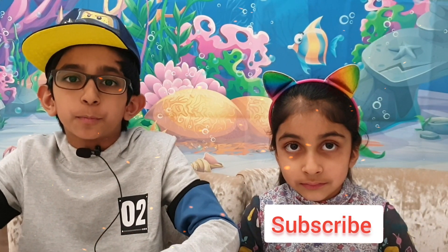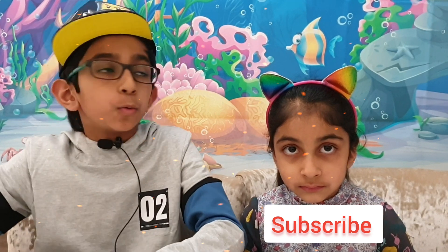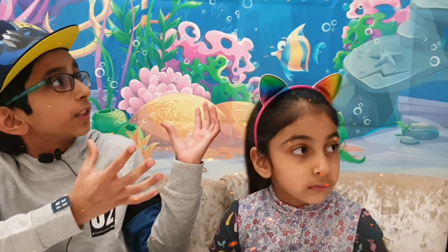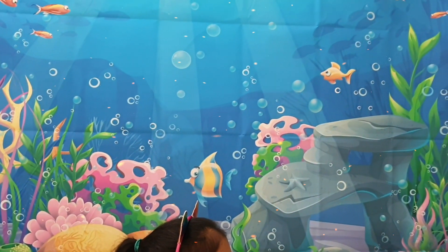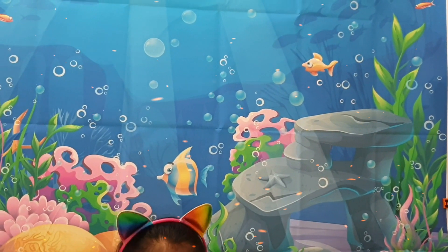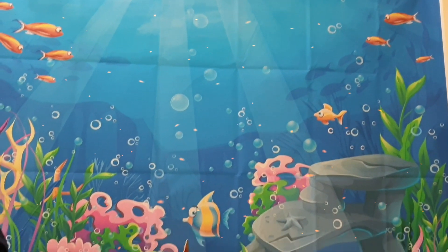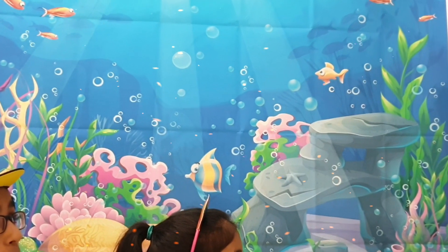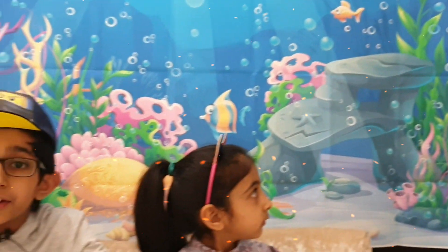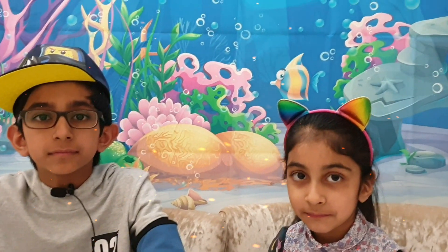Hello everyone, assalamu alaikum! Today we are talking about under the sea. Wow, look how beautiful it is! Let's start from there — look at those fish, the colors are orange, yellow and red. Wow, pretty good. Underneath there's seaweed. Seaweed is very healthy; people even put them in sandwiches. Oh, it's so beautiful.